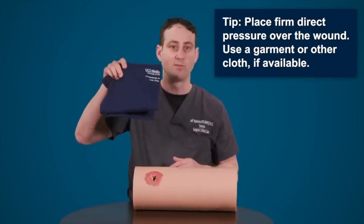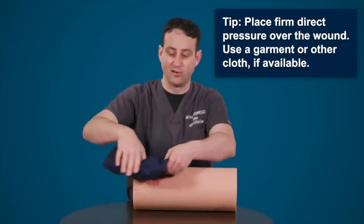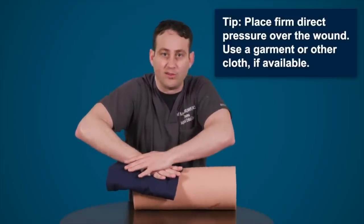Once the emergency services have been called, if deemed necessary, you can start administering first aid. It's at this point you need to assess how bad that wound is, and if it is particularly bad, you need to control the bleeding. Putting pressure on the wound is the main thing you've got to do, either with medical gauze, a towel, or a bit of cloth.